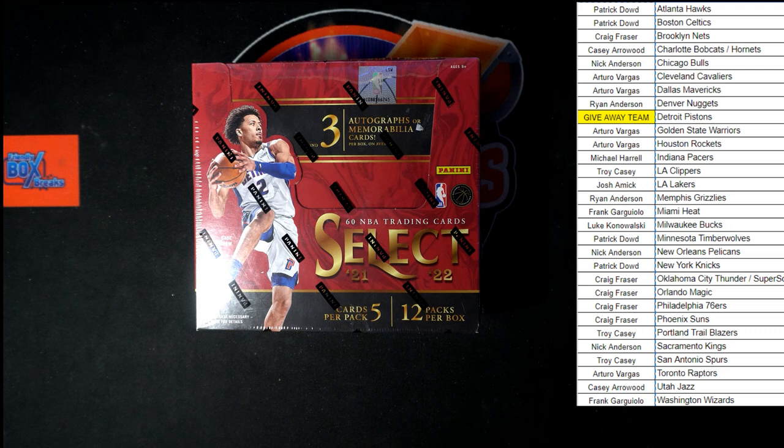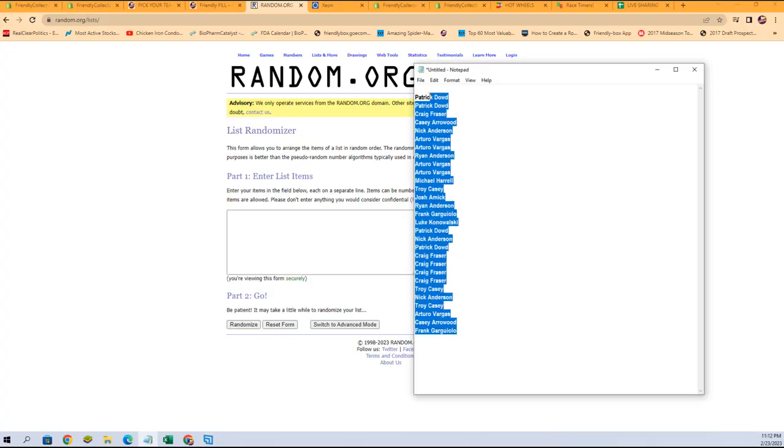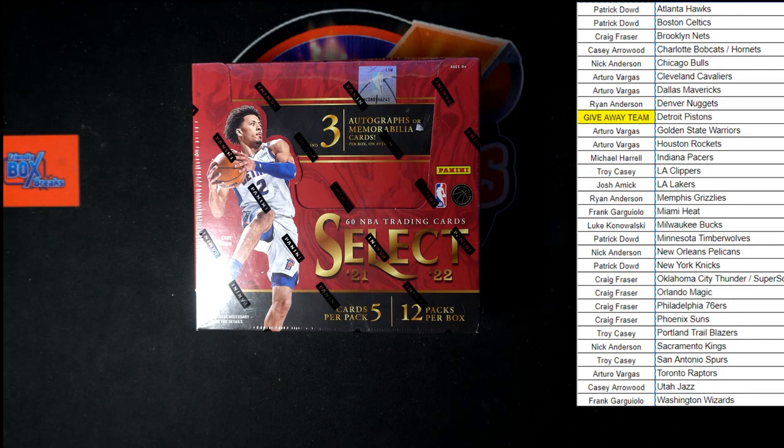I've already made a copy of all the names, so we're going to switch over right now, copy that copy, paste it in, and run it seven times. Good luck everybody — one, two, three, four, five, six, and here it is, lucky number seven: Craig F, you've got the Pistons!